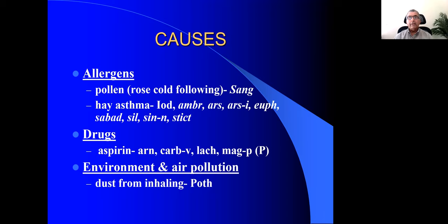Ambrosia is a drug very important for upper respiratory allergies. The prescribing or guiding symptom is a lot of itching of the eyelids. So when you have itching of the eyelids with hay asthma, especially the spring catarrh and hay fever, you could think of Ambrosia as a remedy.